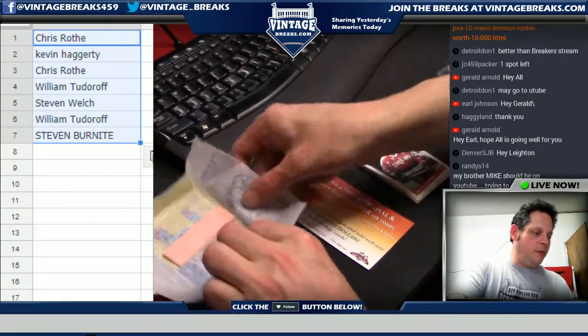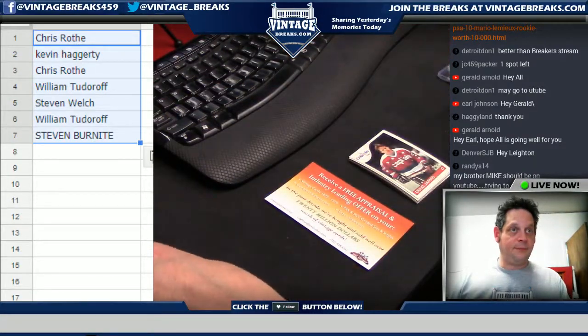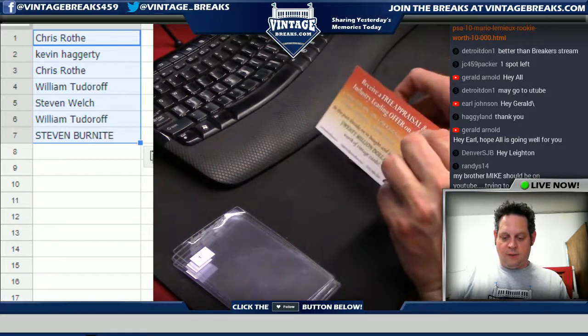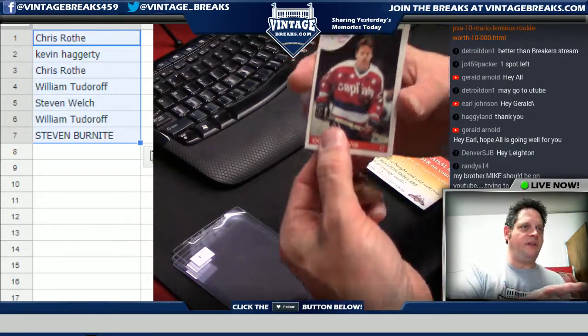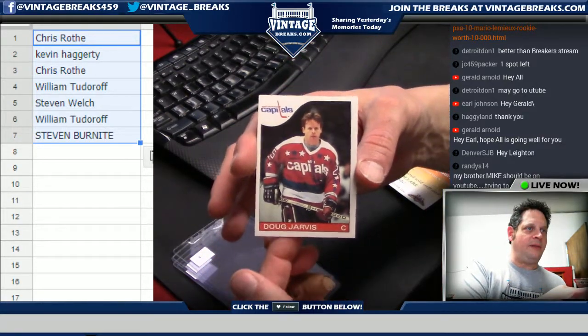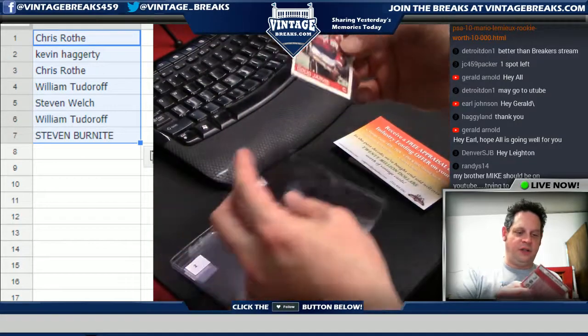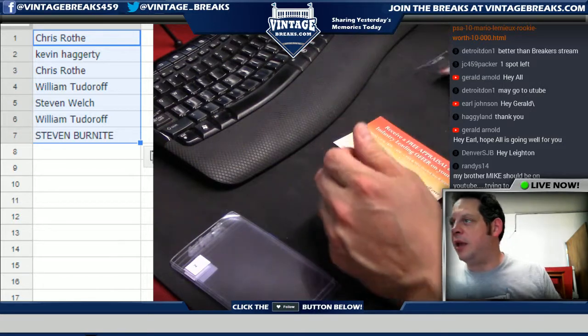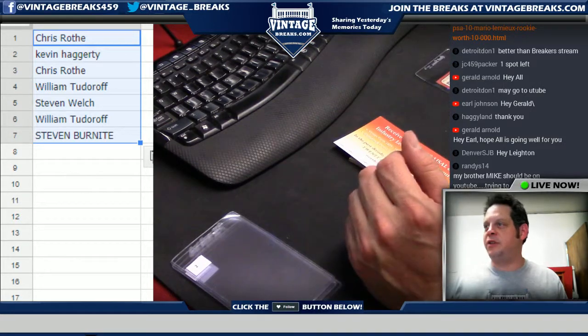Okay, we're going to move that wrapper out of the way. Card number one: Doug Jarvis — that is going out to Chris R. Extremely sharp, just a hair off-centered. We're looking for a Mario Lemieux rookie. What's up B-Mix 510!